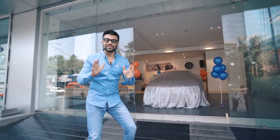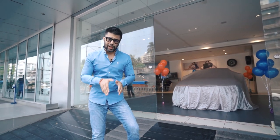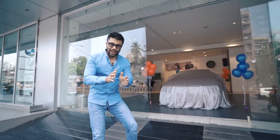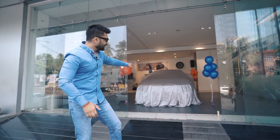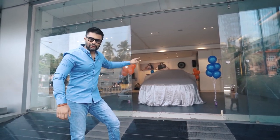Hello guys, today is a remarkable and surprising day for those of you who haven't been regular on the channel, because today I am at BMW's Namneet Motor dealership to collect my all-new BMW M340i. The car is standing just behind me, behind this glass door, waiting to be unveiled. So let's get on with it.